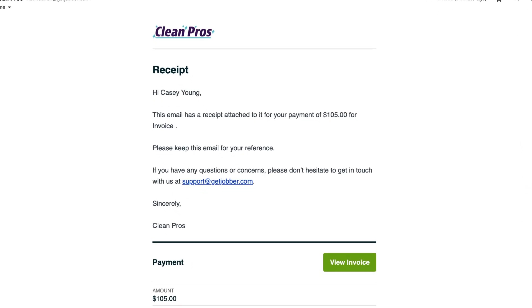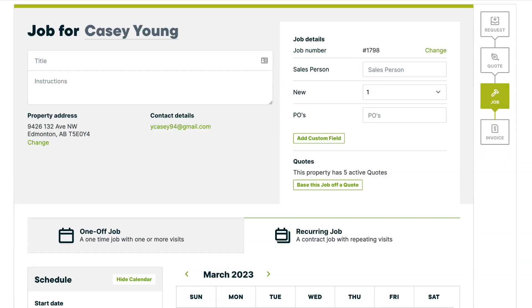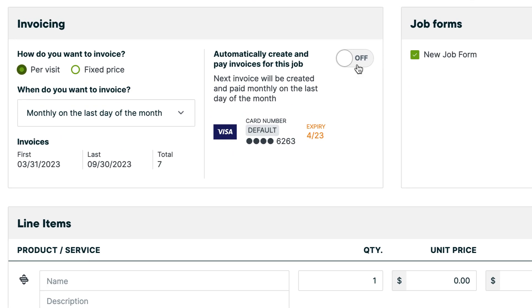The customer receives a receipt for the payment as well as a link to the invoice. You can see if a job is set up for automatic payment by taking a look at the invoicing column on the jobs page.